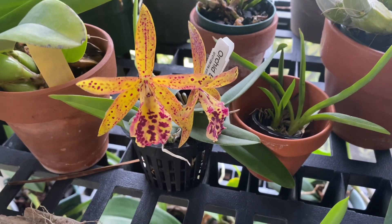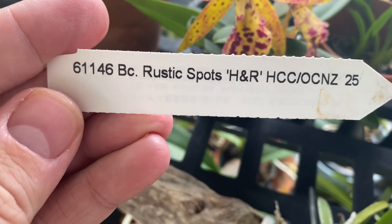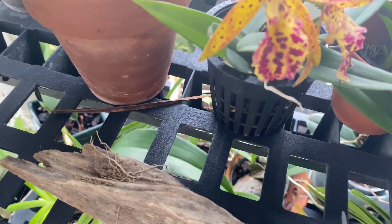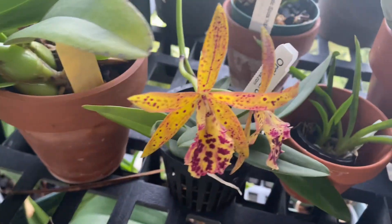Up first is this fun little guy. I'm going to see if I can grab the tag for you real quick — this is BC Rustic Spots. This is the first time it's bloomed for me. It is a little seedling-size plant, you can see there, it's not a large plant at all — two little flowers. Love that one.